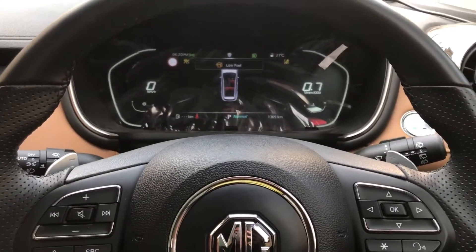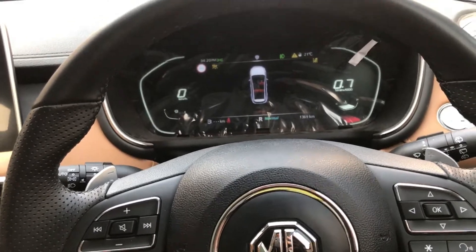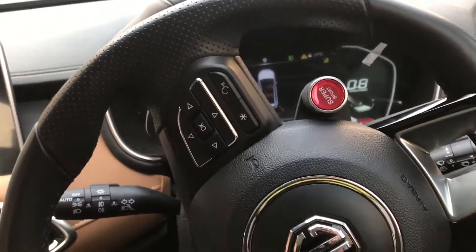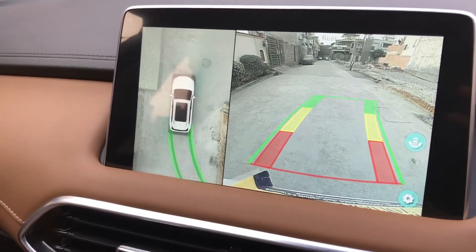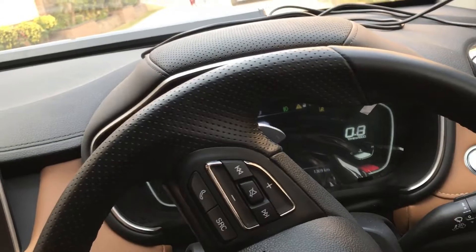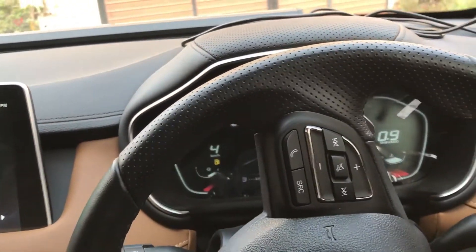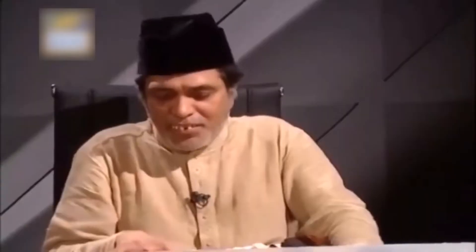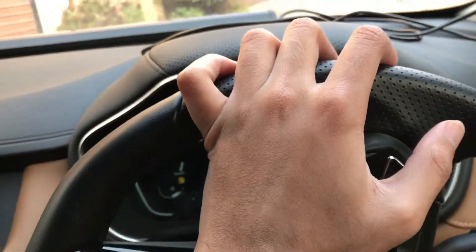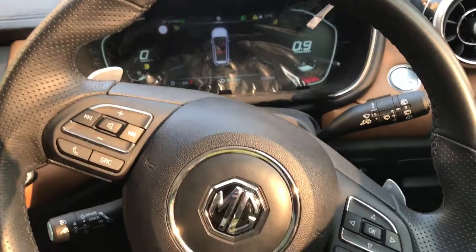I'm going to the showroom and I believe maybe today the FJ Cruiser is also there, so let's hope. Look at this reverse cam — you get a full 360 view, which is very nice. Now I've put it in reverse — oh no, there's a big problem. Let's connect with Bluetooth and check the sound system.